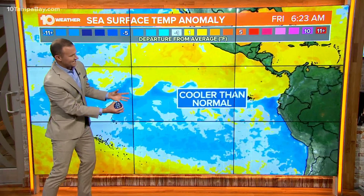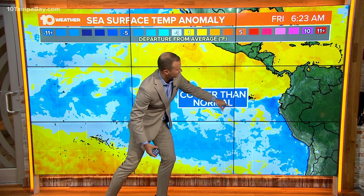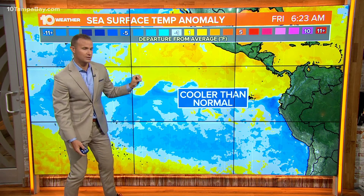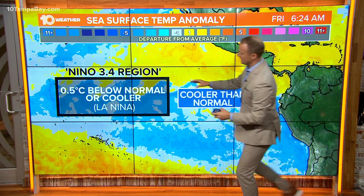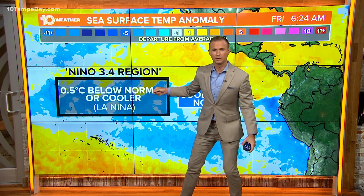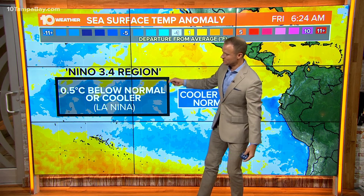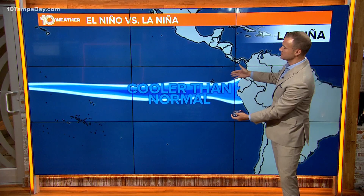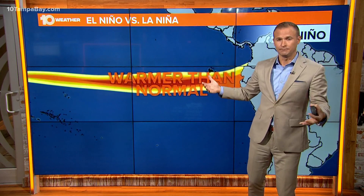It all starts in the eastern equatorial Pacific, when the water there off the coast of South America and then out over the equatorial Pacific begins to become a little bit cooler than normal. We watch specifically this region called the Niño 3.4 region, and if the average temperature over a series of three months drops below about 0.5 degrees Celsius below normal, that's when officially a La Niña pattern will be declared. That sets a domino effect in the atmosphere to produce actually global impacts.